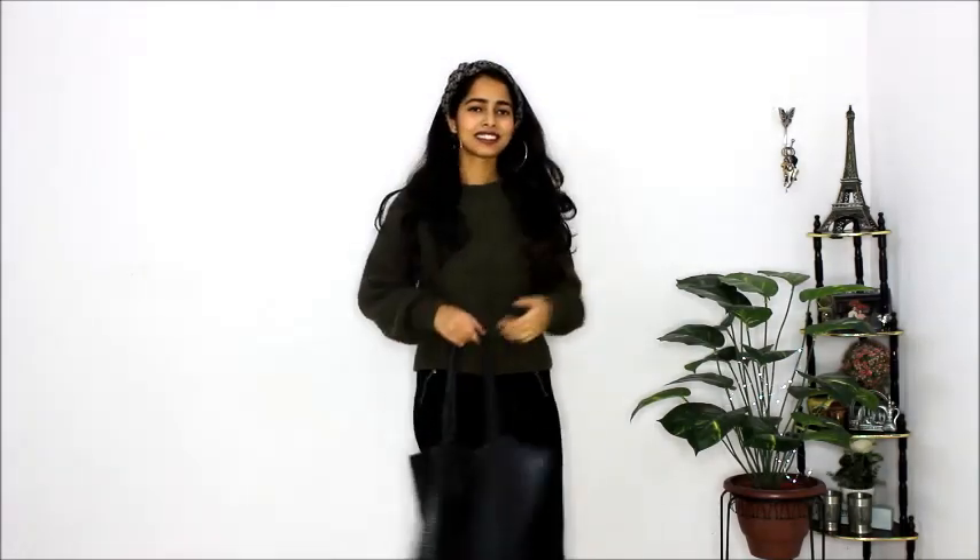You can also check these kinds of sweaters in Sarojini — you can buy it there. Okay, so that's it for today's video and I will see you in my next video next Thursday. Till then, take care, bye bye.